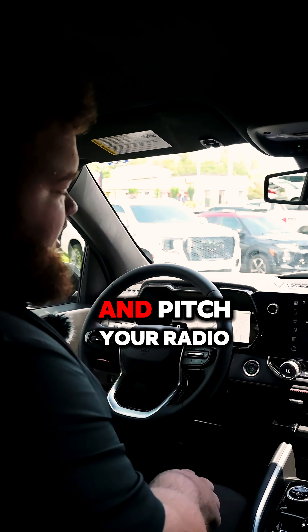All your AC controls are right here along with the volume knob. You also get Apple CarPlay and Android Auto, a regular backup camera, backup lines with a trailer overlay, and a hitch view — so you're definitely going to have a lot of features on the interior.